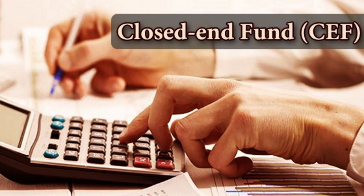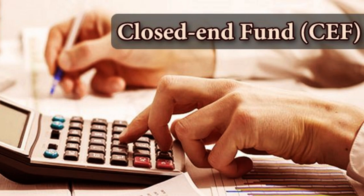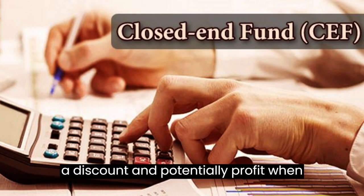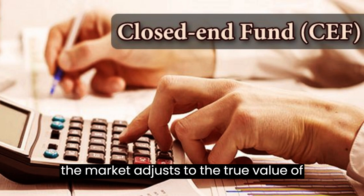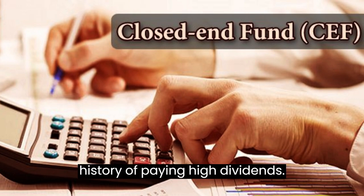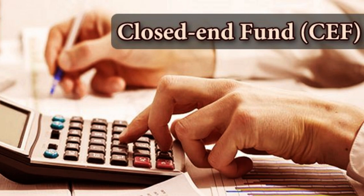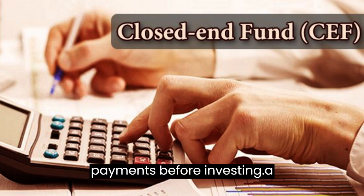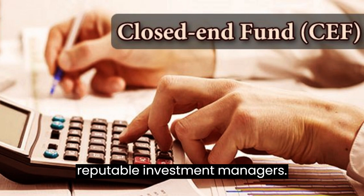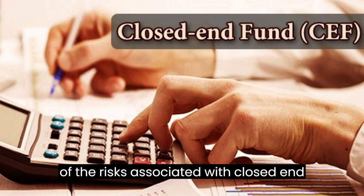Common CEF Investment Strategies. There are a variety of investment strategies that can be used with closed-end funds. One popular strategy is to buy funds that are trading at a discount to NAV — a way to purchase assets at a discount and potentially profit when the market adjusts to the true value of the assets. Another strategy is to look for closed-end funds with a history of paying high dividends, though it's important to evaluate the sustainability of dividend payments. A third strategy is to seek funds managed by experienced and reputable investment managers with a track record of success.